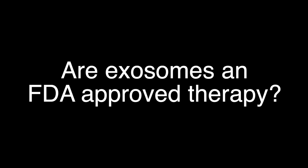Are exosomes an FDA approved therapy? No, exosomes are not FDA approved to treat or cure any disease or condition.